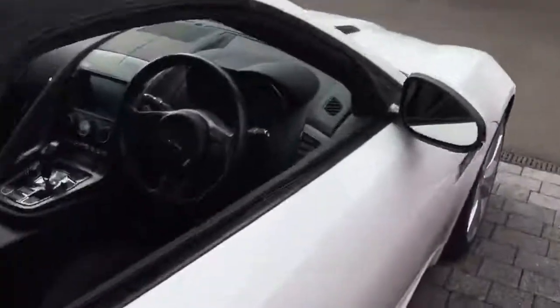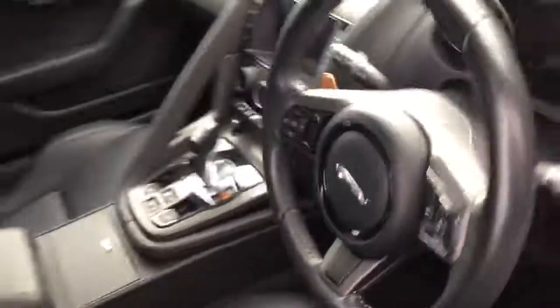Full black leather interior, and does have the optional extra cruise control.